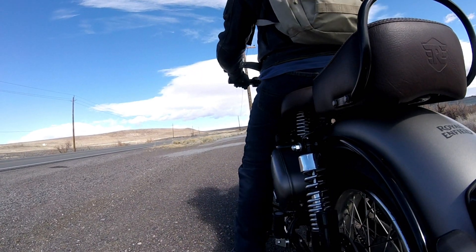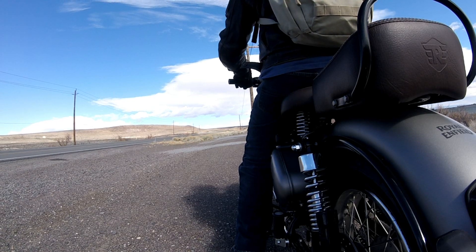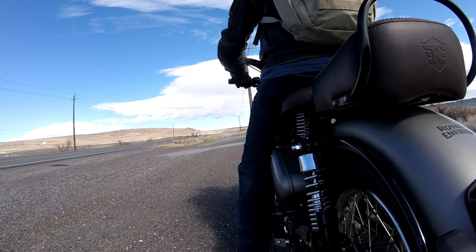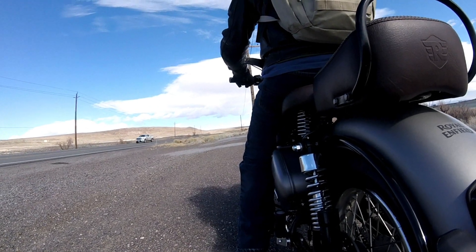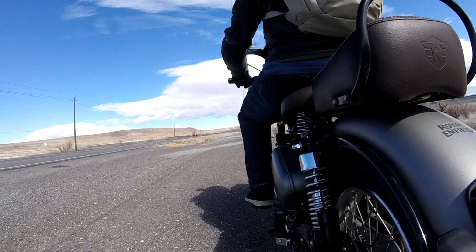I decided to go to Eurocycle in Reno and check out some Triumphs initially, but this was there and the price point was right, so it kind of worked out.